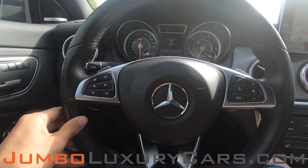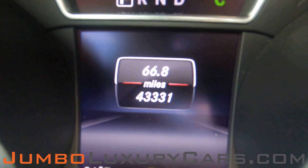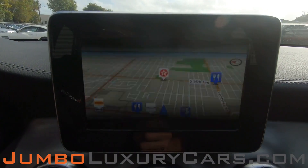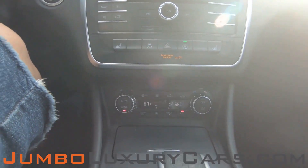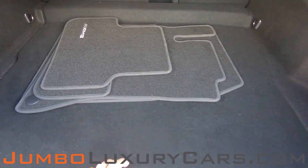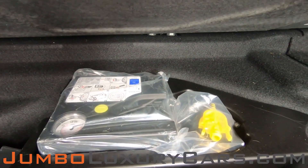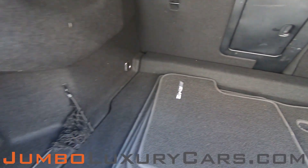Let's continue with the interior. The steering wheel is in excellent condition. Here's a close-up of the mileage. This vehicle comes equipped with navigation. All media buttons and AC buttons are in excellent condition. Overall, the interior is in excellent condition. Now let's take a look at the trunk. Here we have your floor mats, additional storage with tools and accessories that come with the vehicle. Overall, the trunk is in excellent condition.